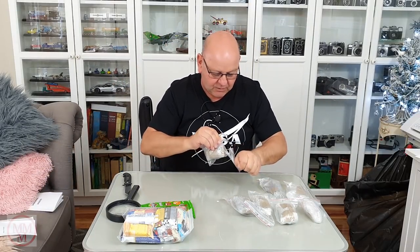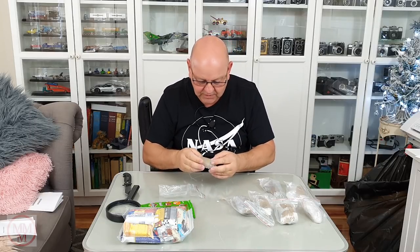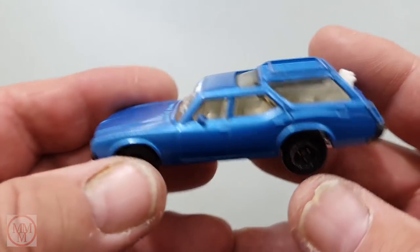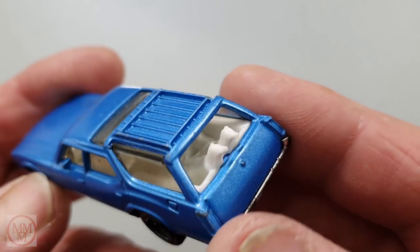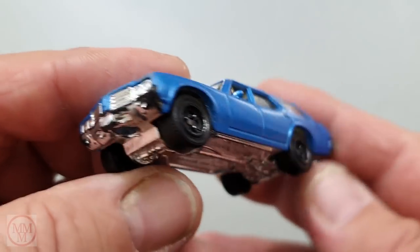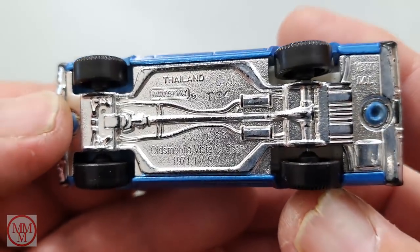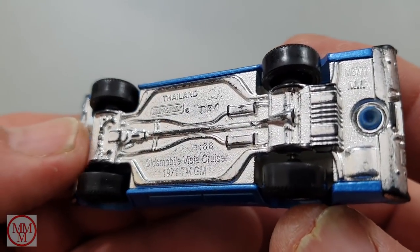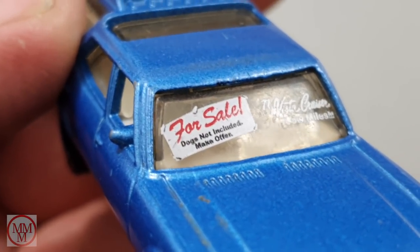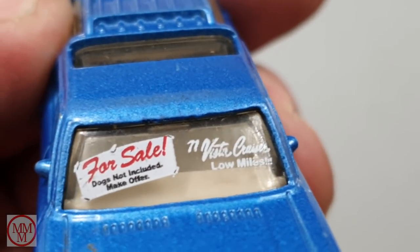Let's quickly open these up. Would you believe it — that is a complete rip-off of a matchbox car that had two dogs in the back looking out the window. It's got a for sale sign on it, like from a car lot. But for the Soviet bloc, it says on it 'made in Thailand' — so maybe they shipped some stuff over.